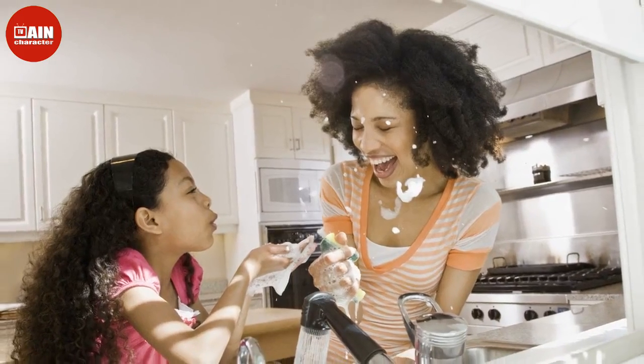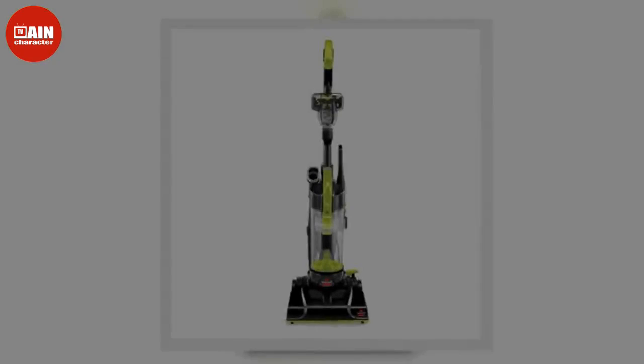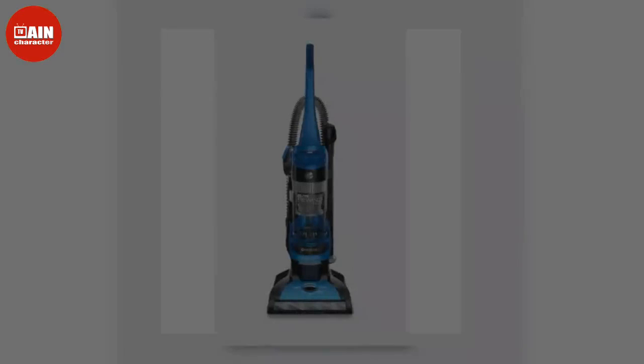At first glance, your house looks great. You've disinfected, redecorated and organized, and you've even set up your home office. But when was the last time you did a solid deep clean? Maybe it's time for a seasonal cleaning this fall.